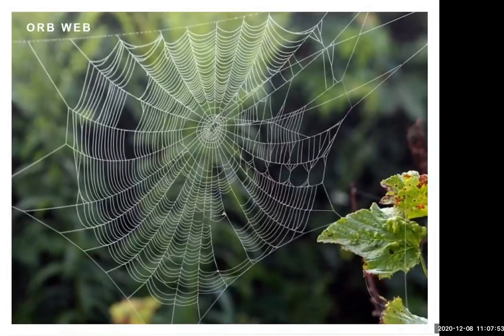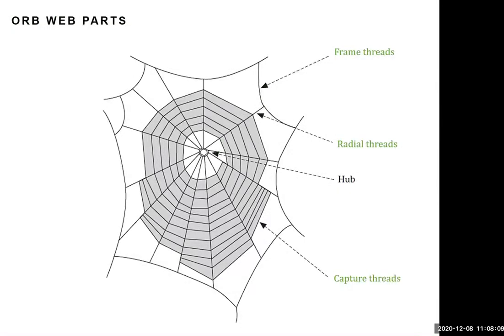Most people, when they think of spider silk, imagine a spider web — specifically an orb web. It's made up of a few different parts using different types of silk. The frame threads are on the outer area, and the radial threads are like the spokes of a wheel. Those are made of dry, stiff silk — not very stretchy and not sticky. Then you have the capture threads, which spiral around, and in the center is the hub, where the spider often hangs out.